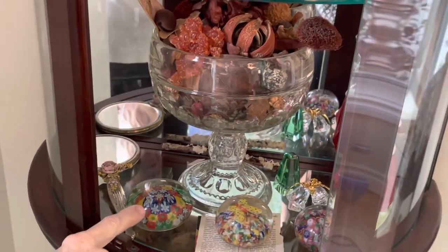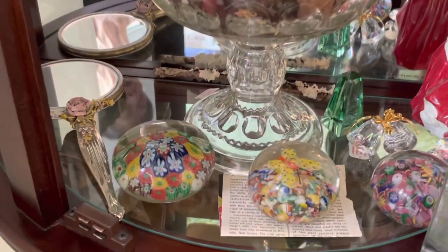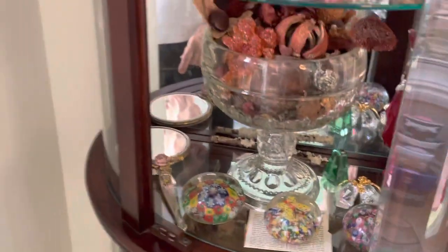And these little — what do you call these — weights, paperweights, were from the Kirkhams. Ida Kirkham, Oscar Kirkham's home. They had a huge collection of paperweights.